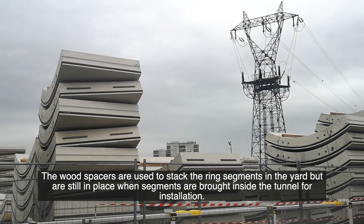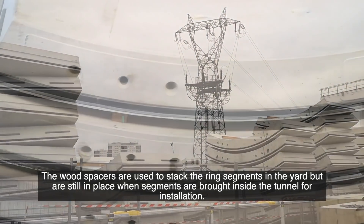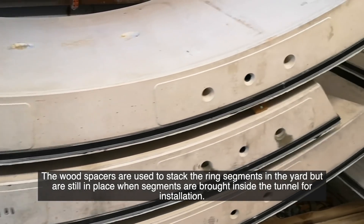The wood spacers are used to stack the ring segments in the yard, but they are still in place when the segments are brought inside the tunnel for installation.